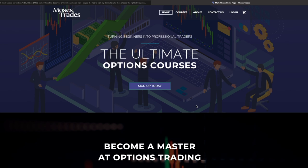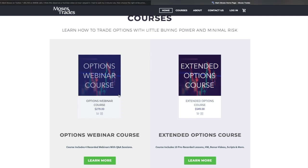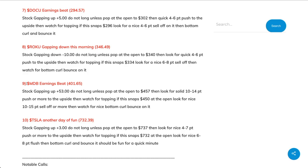Quick thing before we get started: my new site is out. If you're interested, you can go to the link in the description—it's mosestrades.com. I currently have two courses: the options webinar course and the extended options course. You can check out what's included in each one and decide which is best for you. But let's get right into the video.